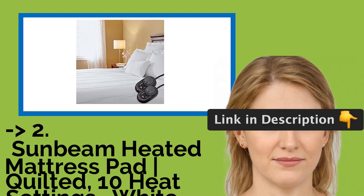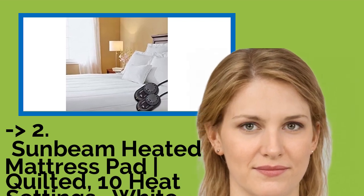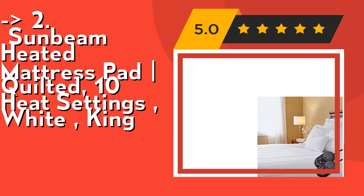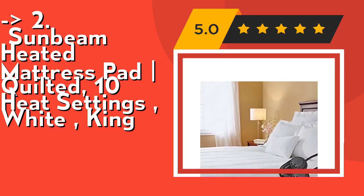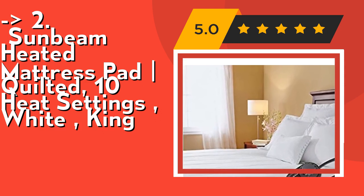According to reviews, the second best product is the Sunbeam Heated Mattress Pad Quilted 10 Heat Settings White King. Its preheating function means the controller preheat button will heat up the pad so you can climb into a warm and cozy bed. Heat is evenly distributed throughout the night, and the heated mattress pad will reduce aches and pains during your sleep. Because you will be warm during the night, you can turn your thermostat down, which will reduce your heating bill.